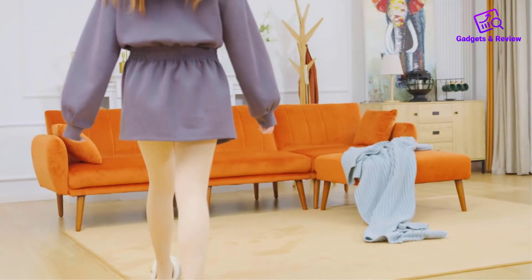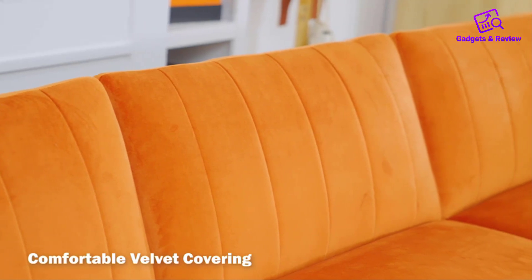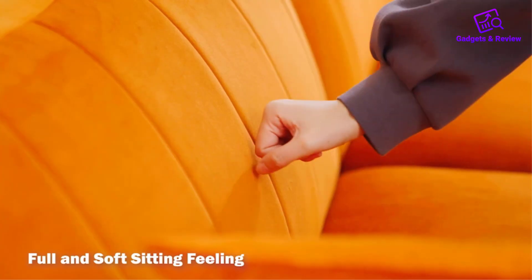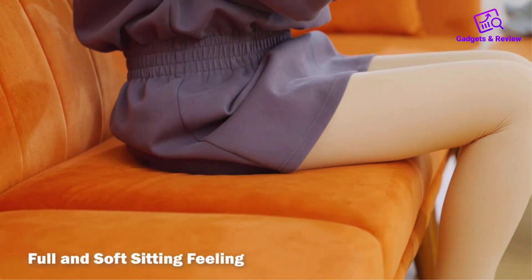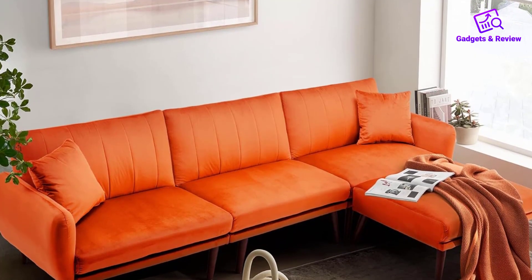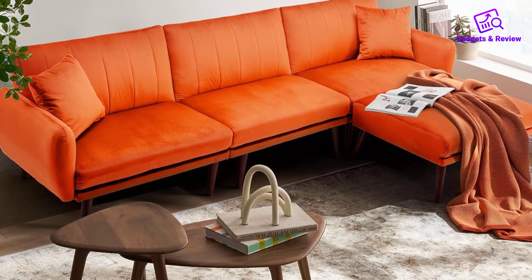The Jomid 105-inch convertible sectional sofa couch with three adjustable angles and multifunctional ottoman offers a delightful combination of comfort, versatility, and stylish design. This orange velvet sectional sofa is not only aesthetically pleasing, but also boasts practical features that enhance its overall appeal.